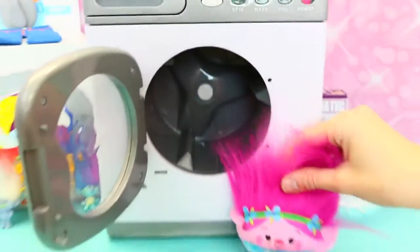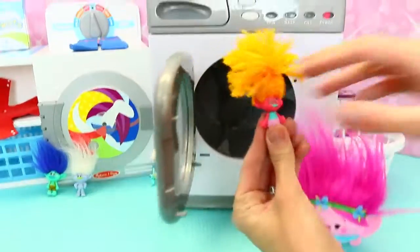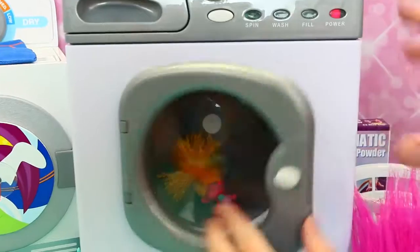That is so cute! And look at this cute little Poppy here. I wonder if the same thing would happen to DJ Suki. Yeah, let's try that. She has her orange hair. I know, she's got the coolest hair. Yeah, she's got, like, the way coolest hair.